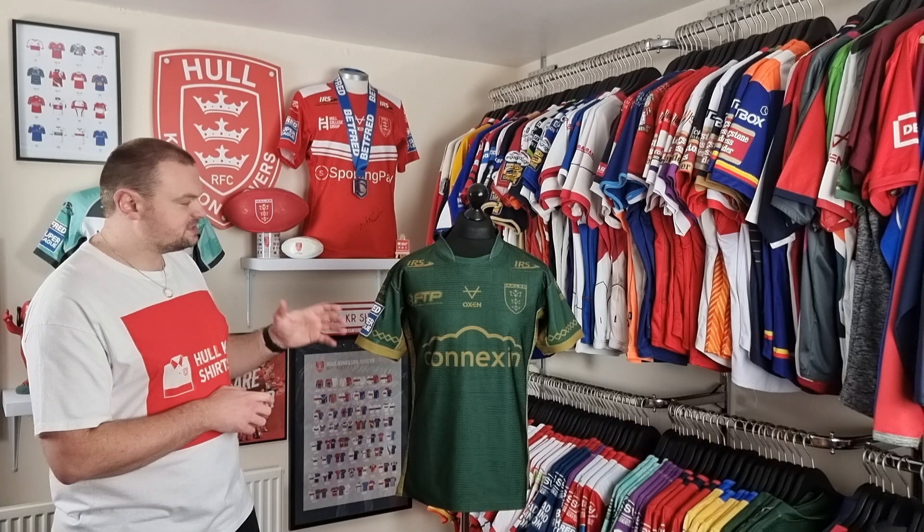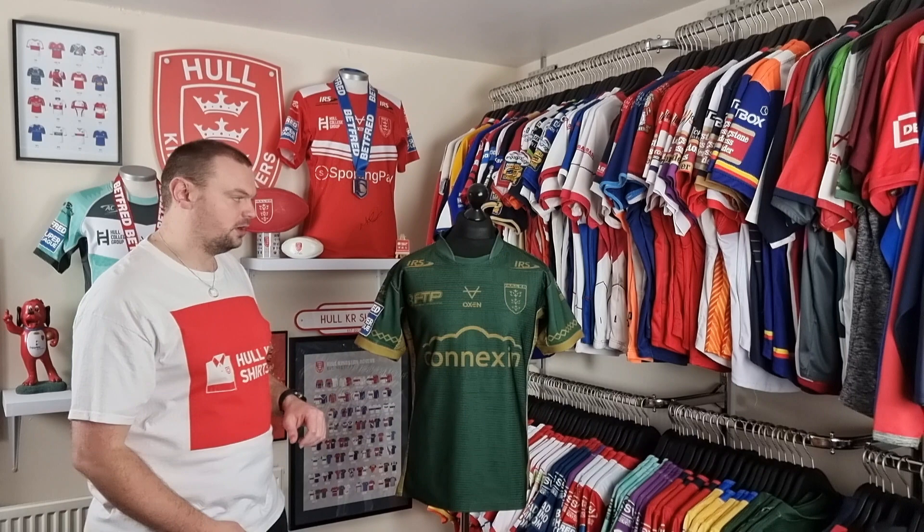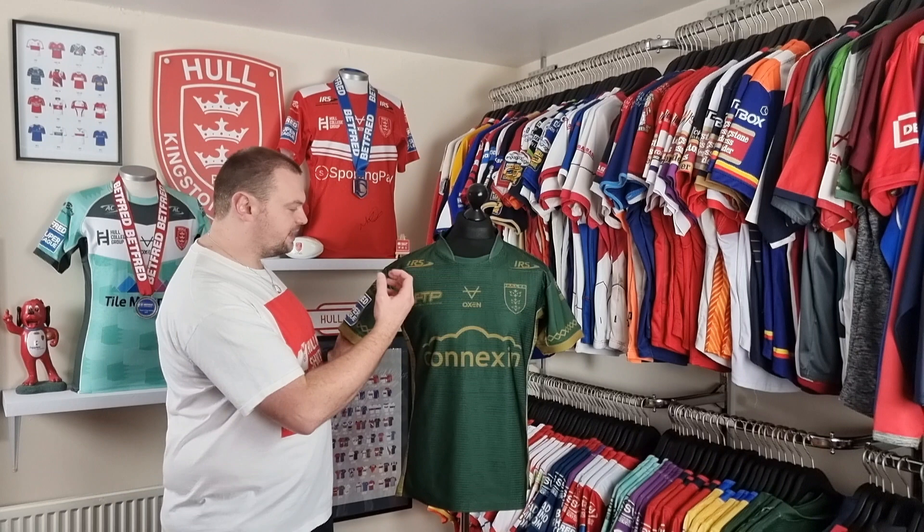The design elements don't come out too strongly on the player version, especially in this artificial light, but there are quite a lot of design elements that feature throughout the shirt. The shirt itself is a British racing green colour — very dark — and that is coupled with gold.